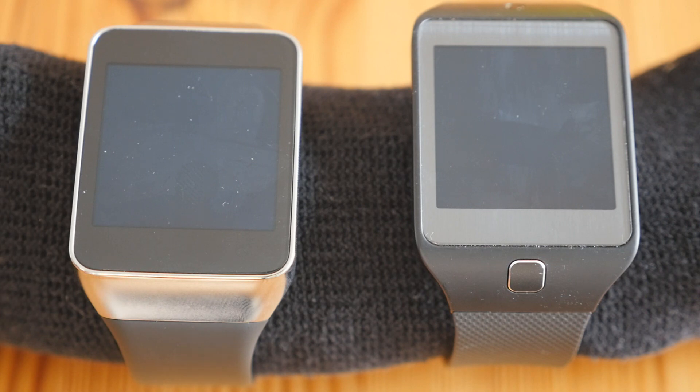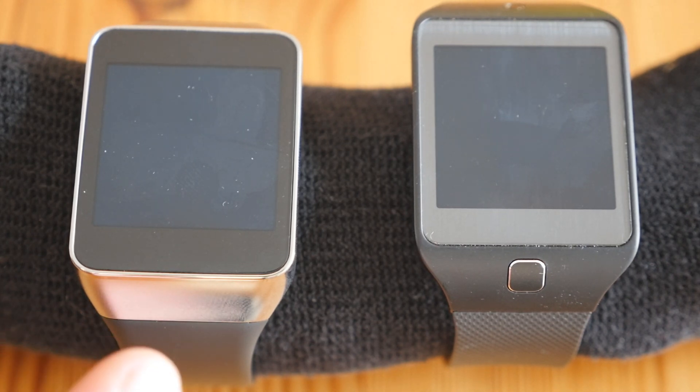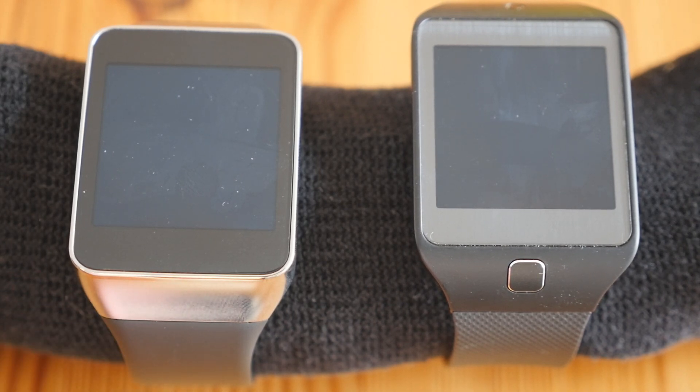When I switched one on to check the time, I switched the other one on as well, so they've had almost exactly the same screen time — as fair a comparison as possible. And the Gear Live has only had one charge, and lithium batteries improve with three or four charges to their maximum capacity. Even so, it's still 10% better after 22 hours than the Tizen-based Gear 2 Neo.